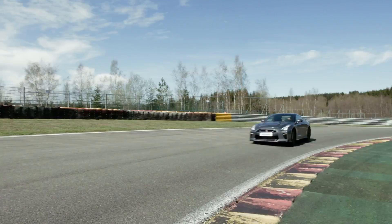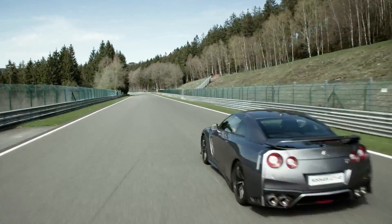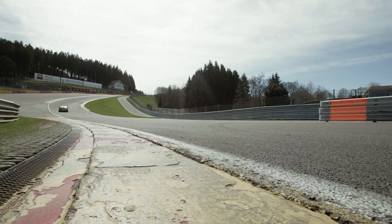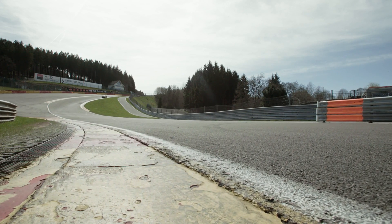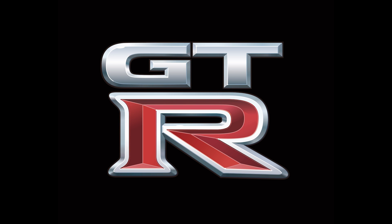From the first generation until today, every single detail must be better than the previous model. This is the history of the GT-R. Every single change is for the performance, not for the refreshment. So the latest one is really the best GT-R in history. Now, it's your time to try the new GT-R.